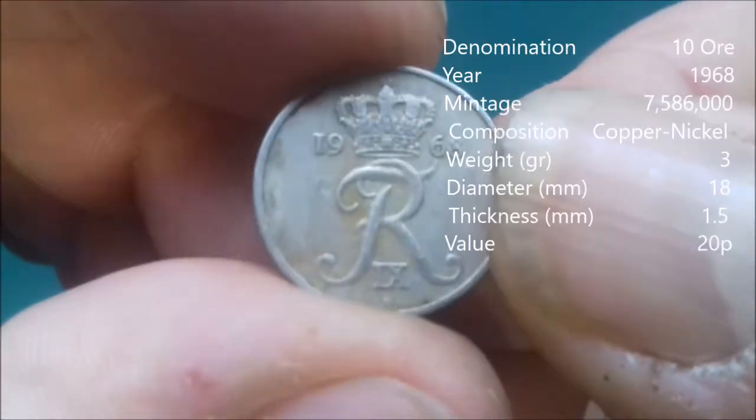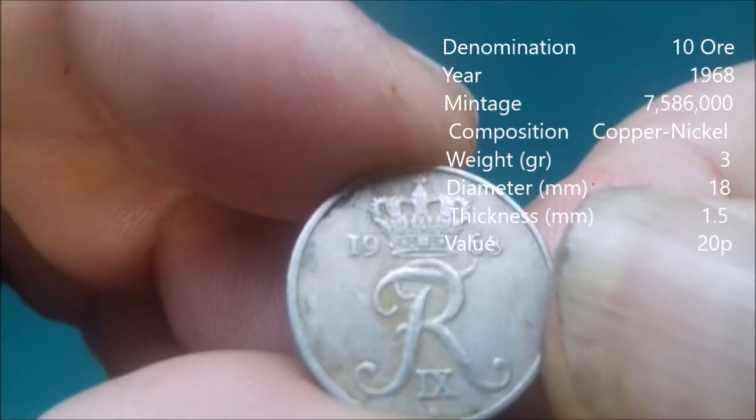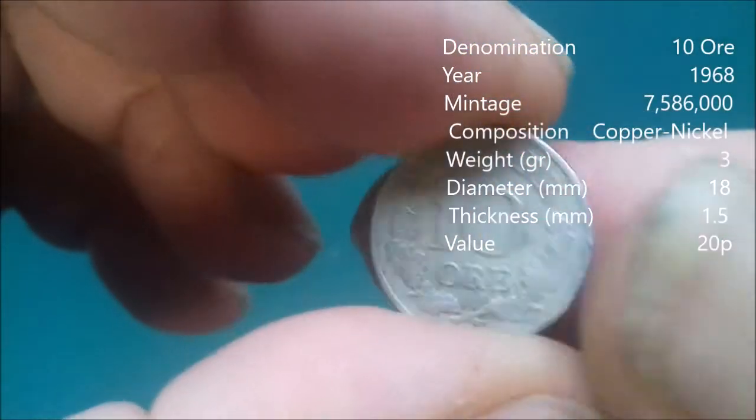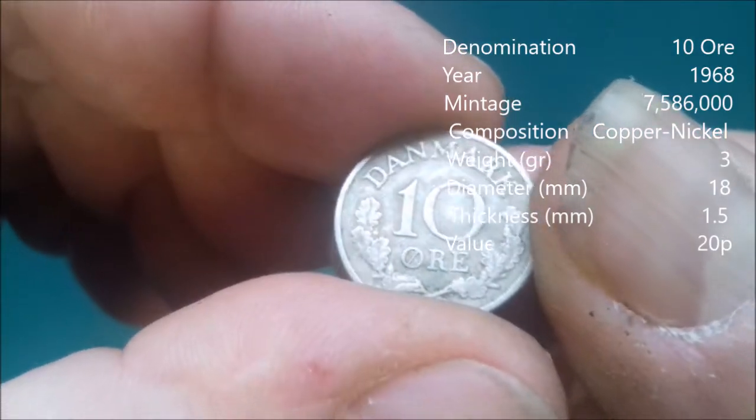Here's something that looks as though it might have a bit of age. But it doesn't — 1968. It's just got a nice design on it there. Denmark.